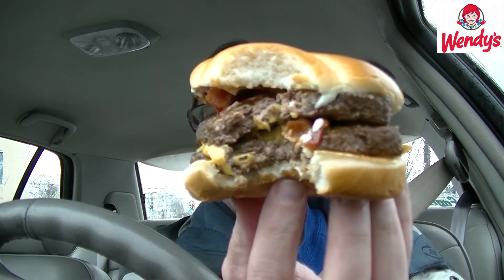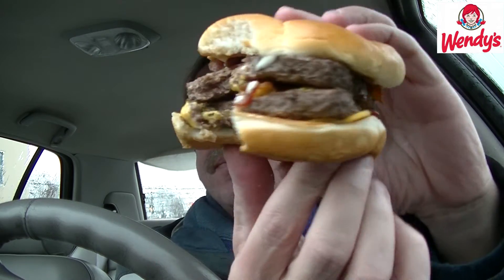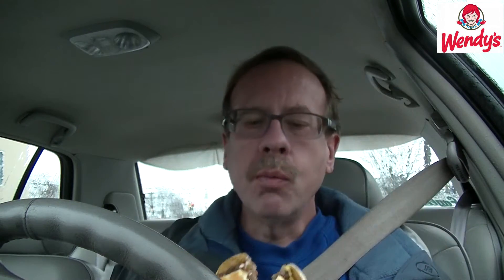Mmm. Wow. A lot of beef, a lot of cheese, and a whole lot of bacon flavor. I've got to tell you, it is really really good. The bacon is nice and crispy, it's not rubbery, and it's got a really nice texture to it.